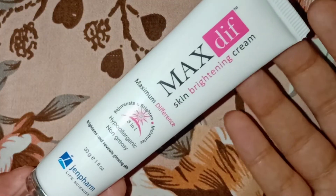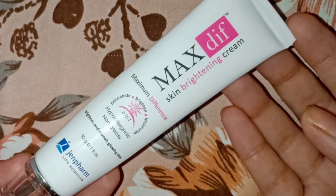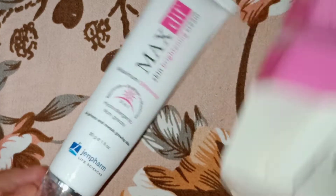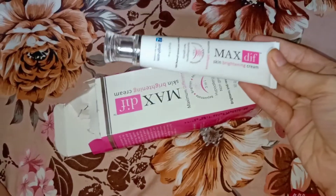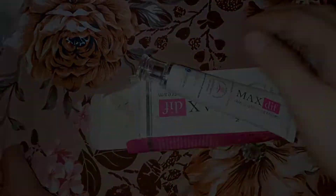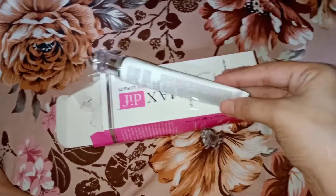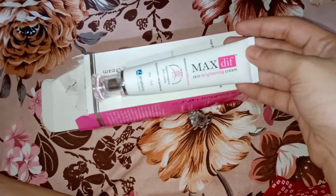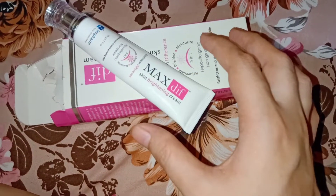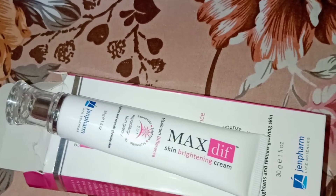This is a Pakistani brand. I had previously shared a German brand with you. If you liked this video, please like, share, and recommend it. Don't forget to comment. This cream is a good amount for 1 to 2 months of use. Thank you for watching.